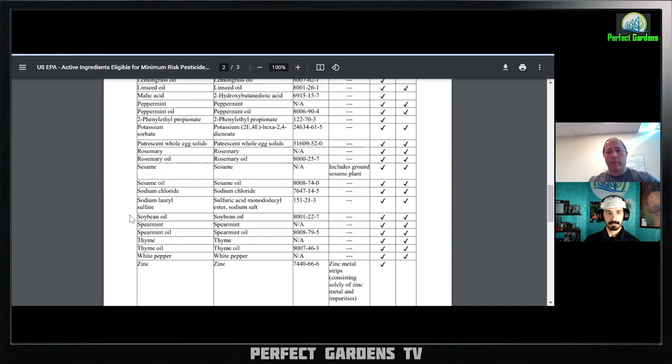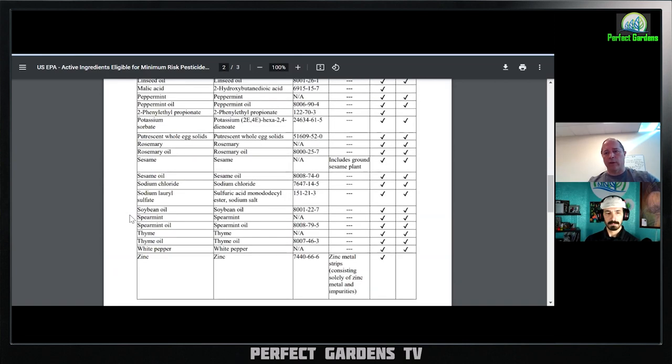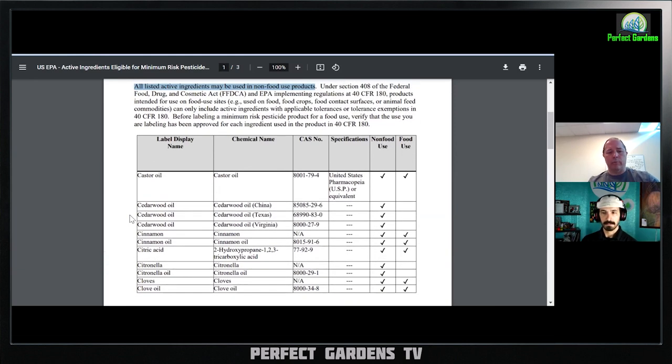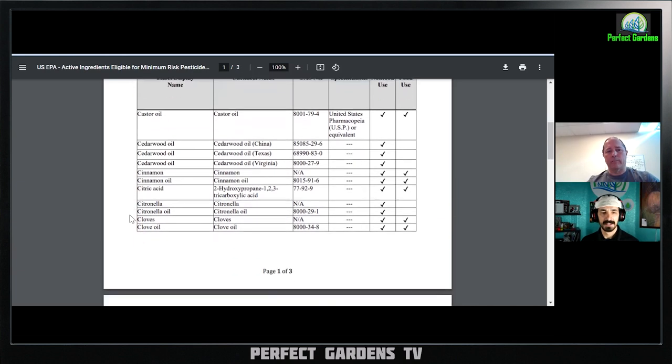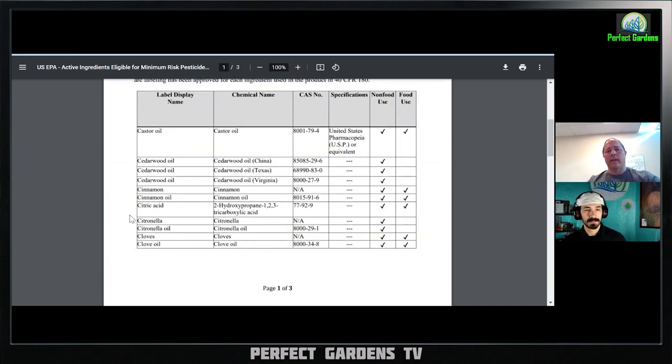It takes a long time to go through EPA registration because you have to have all the field trials and a lot of money, and then they have to review everything you've done. If you simply only put a mixture or one of these things in there, you can go straight to market with a product and make a claim. That's kind of like a product called Trifecta — the Trifecta is three different things, and to me it looks like a mixture of Green Cleaner, Dr. Zymes, and Lost Coast. It's like they took three products, combined their ingredients, and went to market. The reason they could go straight to market was because the only things in their product were off this 25B list.